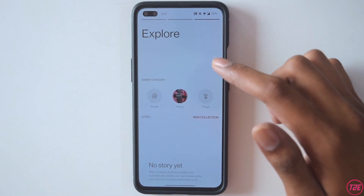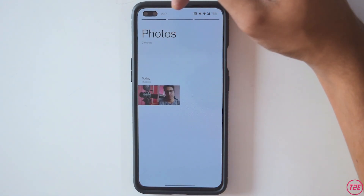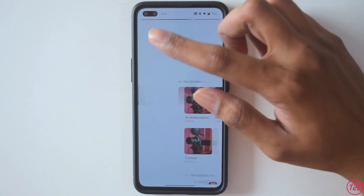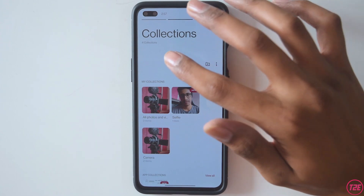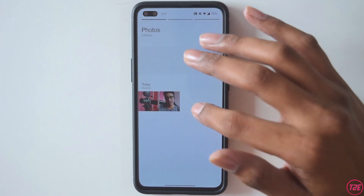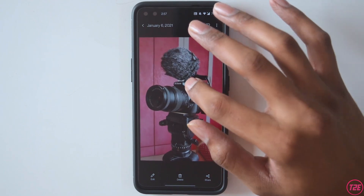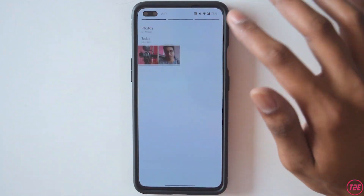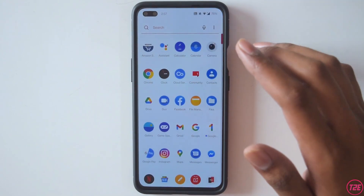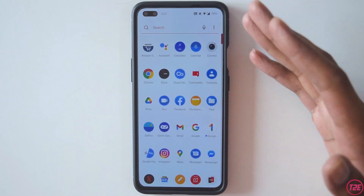Going on to the gallery, it has also been changed. The format is like a story format — as you keep taking pictures, it will show all your pictures and videos in a story format, just like Instagram stories. The gallery is pretty sleek and smooth, no issues whatsoever.